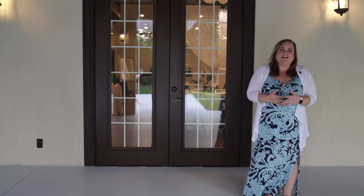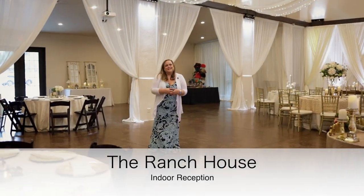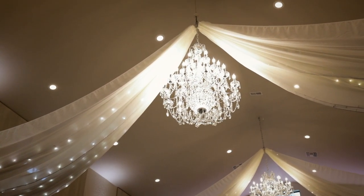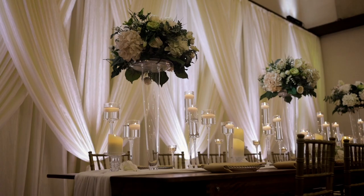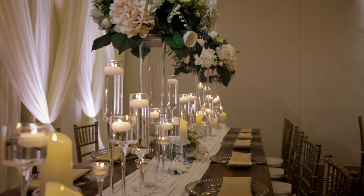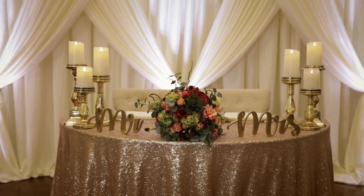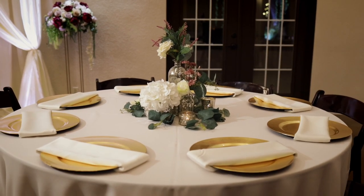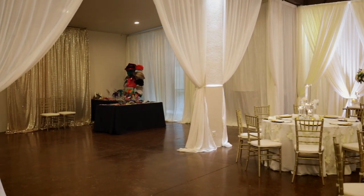Welcome to our beautiful reception space. Above you, you'll see our gorgeous chandeliers and draping, all already included in your package. You'll also notice the uplighting around the perimeter of the room, also included and customizable to any color of your choosing. We include linen in any color, napkins in any color, and all of our centerpieces are customizable with hundreds and hundreds of options. We follow your Pinterest page and really learn what your dream is so we can help you achieve the look you're going for.